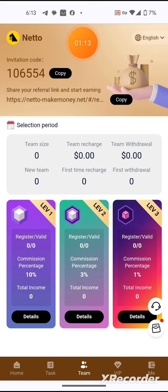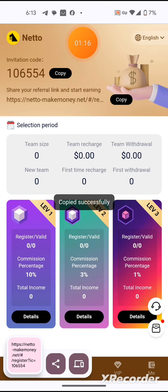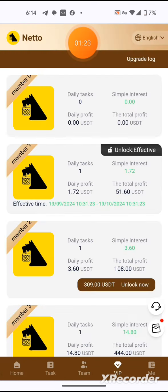Way number one of earning is by going to the team section. You copy your referral link and share it with your friends. The more friends that are joining and investing, the more you're likely to earn.